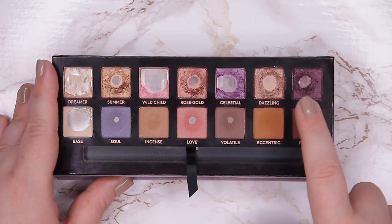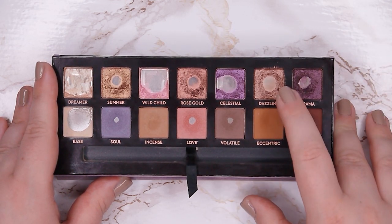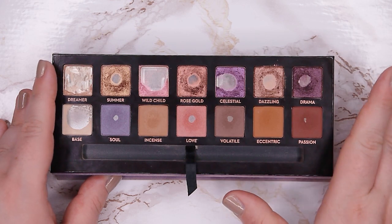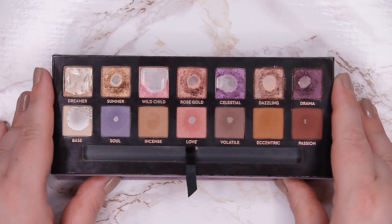Dazzling is a beautiful coppery golden shade and I still love it on my lower lash line and also in my crease. I did use it a few times, but not as much as before — as I mentioned, I just didn't feel like reaching for this palette a ton.